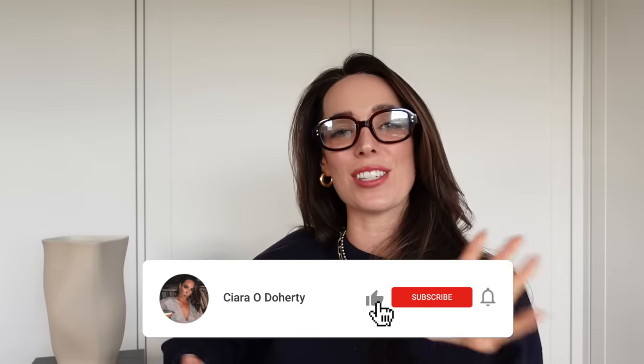Hello there and welcome back to my channel. If you are new here, my name is Ciara. I share videos on shopping for the best basics on the high street, how to build a capsule wardrobe and lots of other good stuff. So if that sounds good to you, then do hit subscribe because I would love to have you back for more videos.